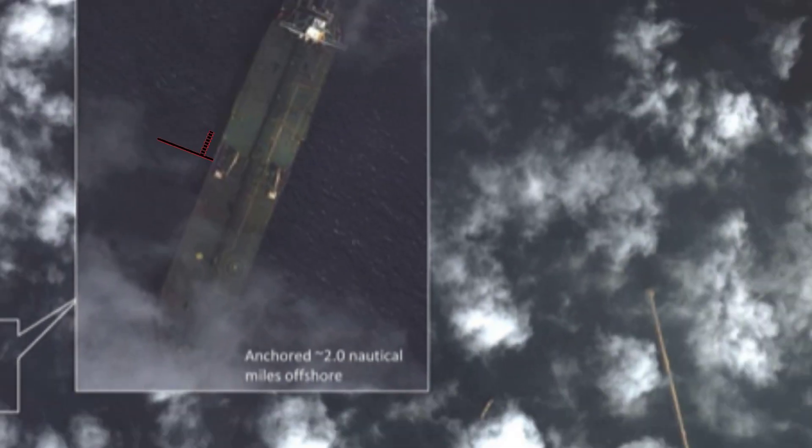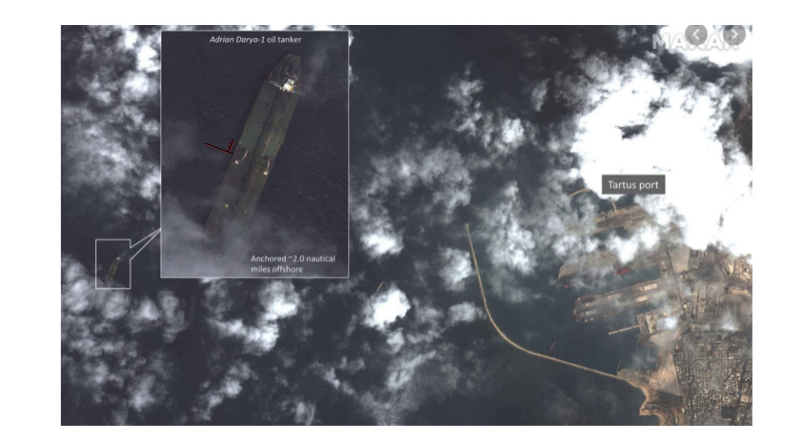From these measurements, you can deduce whether or not the cargo has been unloaded. The length of a ship's shadow will vary depending on how much crude it's carrying. These clues can paint the picture necessary to provide an analysis of ongoing events in the oil markets.